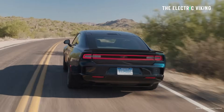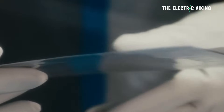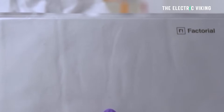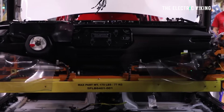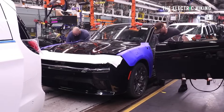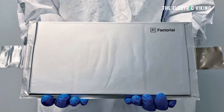The automaker said they've validated 77 amp-hour FEST — Factorial Electrolyte System Technology — cells over 600 cycles. The cycling is the problem with solid state batteries; they don't last for enough cycles. They said they've validated over 600 cycles and they're progressing towards automotive qualification. Stellantis said this is a milestone for large format lithium metal solid state batteries.